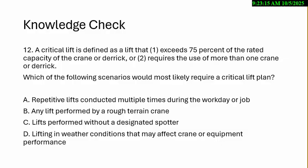A. Repetitive lifts conducted multiple times during the workday or job. B. Any lift performed by a rough terrain crane. C. Lifts performed without a designated spotter. D. Lifting in weather conditions that may affect crane or equipment performance.